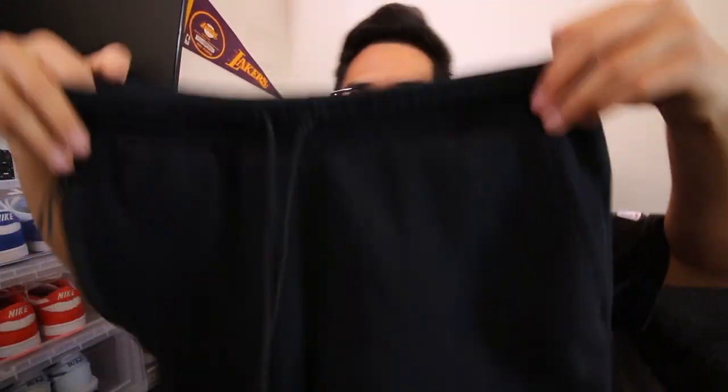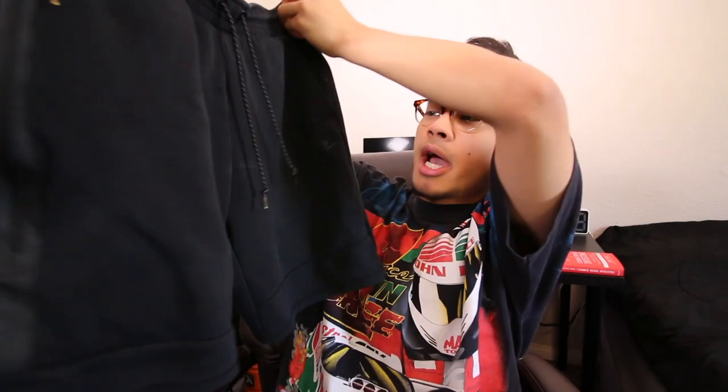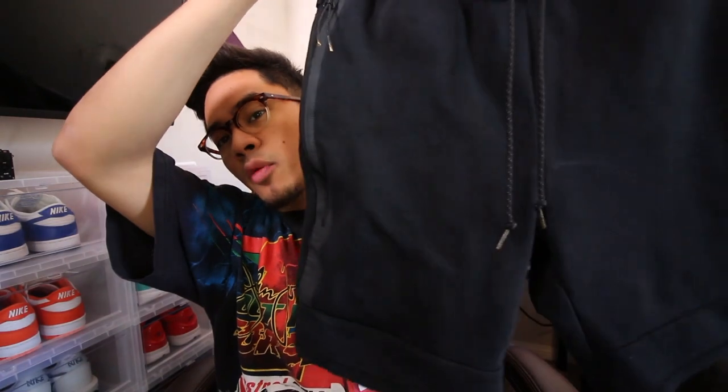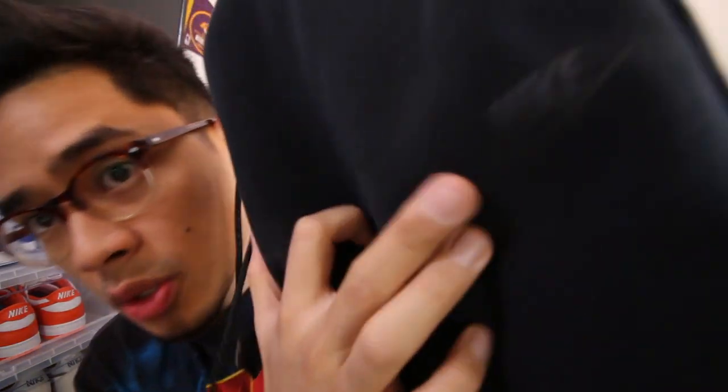So at the thrift store I was able to find three jerseys and a pair of shorts. Here is a pair of Nike Tech Fleece shorts — these are a size large, just black on black. I'm probably going to put these up for $20 to $25 if anyone is interested. These are in really good condition still, and you still have the Nike logo. Nike Tech Fleece shorts are a hot commodity and they do sell, so if anyone is interested, there it is.